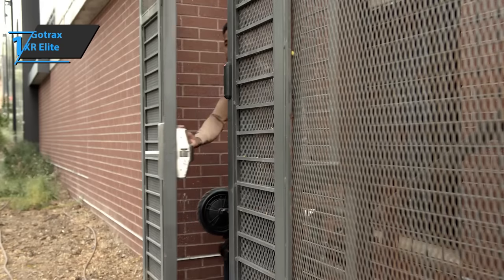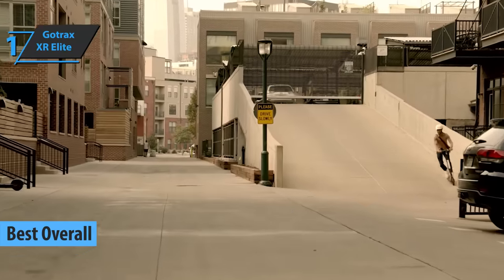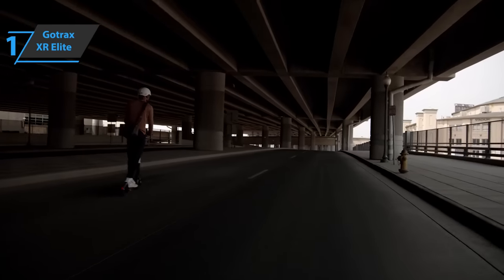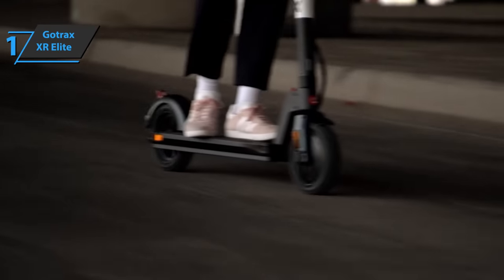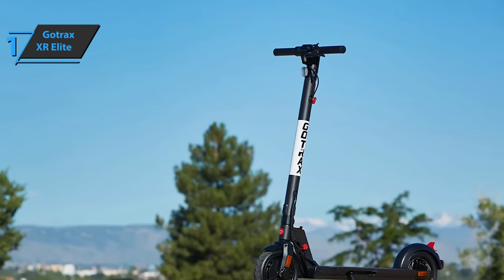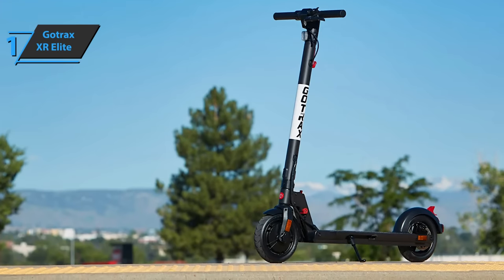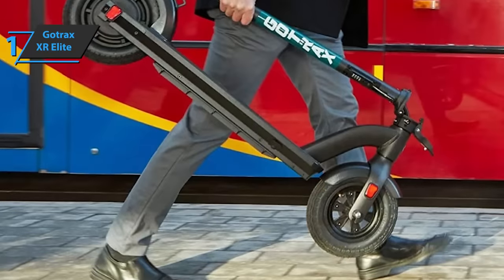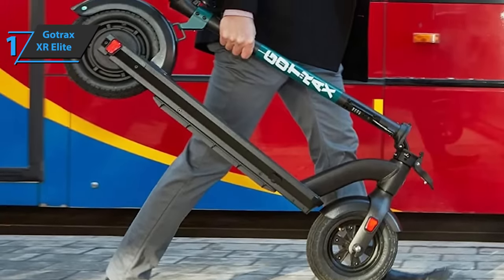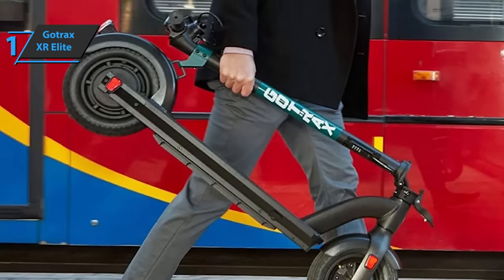Finally, here we are with the gold medal and the title of the best overall budget electric scooter on the market in 2022, and the winner is the Gotrax XR Elite. With its sleek design and superior engineering, this electric scooter provides an exceptional riding experience. Whether it's work or play at home, shopping around town, or just touring the campus, the Gotrax XR Elite offers an unmatched balance of elegance and comfort. It's a hybrid device that can seamlessly transition between serving as a leisure machine and a more formal city commuter.